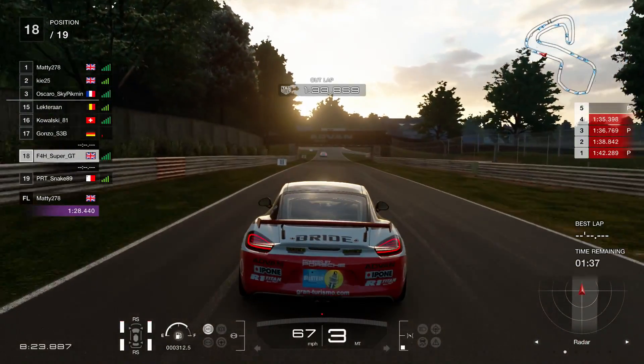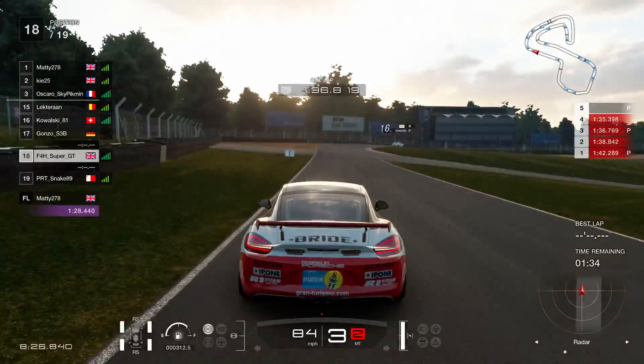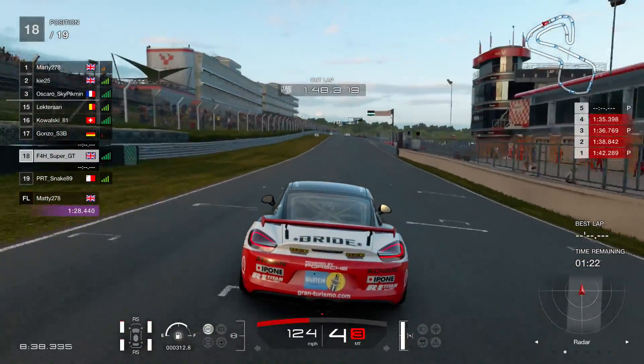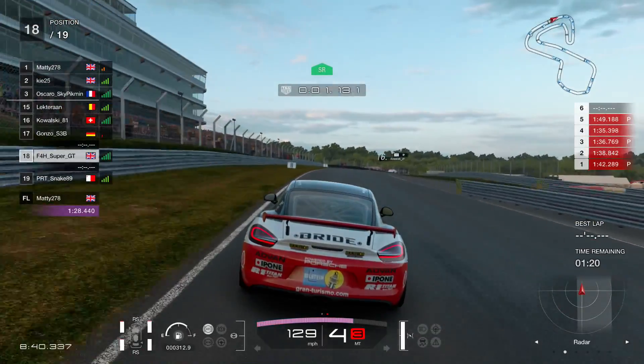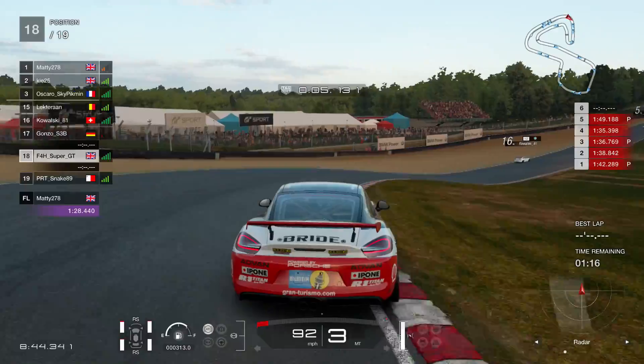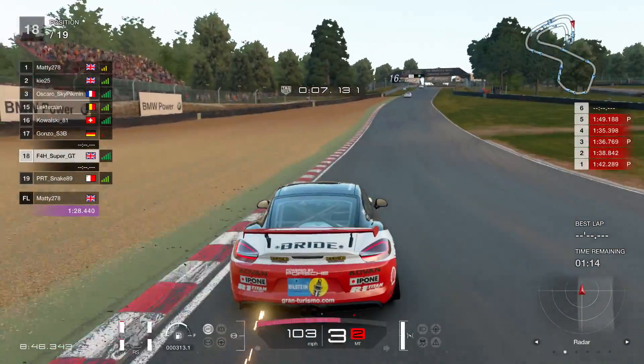If not, they are linked in the description. Both of them British, both of them very fast in this game — like, way faster than I am. Both really good guys and they make lots of Gran Turismo Sport content. So if you don't know about them, have a look — they're definitely worth checking out.